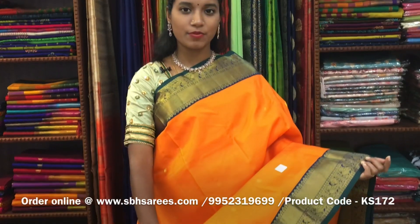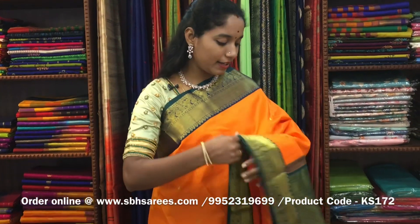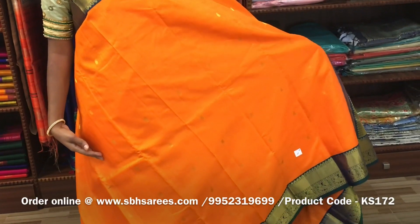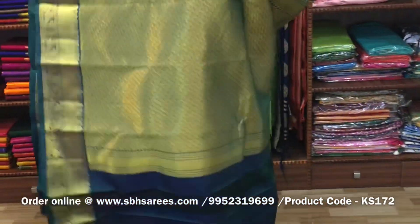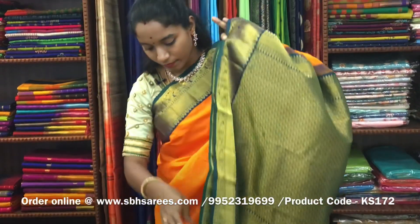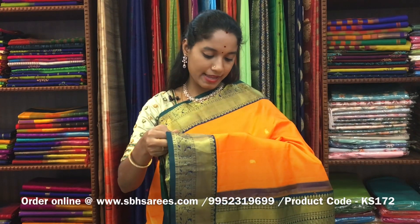There is a Kanjivaram silk saree with mango yellow and peacock green combination. In this, we have a traditional zari woven border in Korvai on both sides of the saree. On the entire body, we have small mango buttas, with a rich zari woven pallu in peacock green color and a peacock green blouse. The price of the saree is ₹8200 and the product code is KS172.